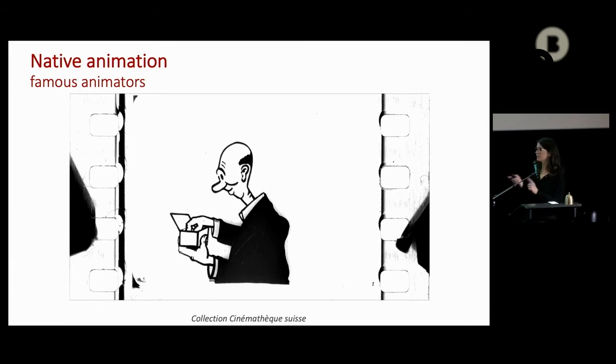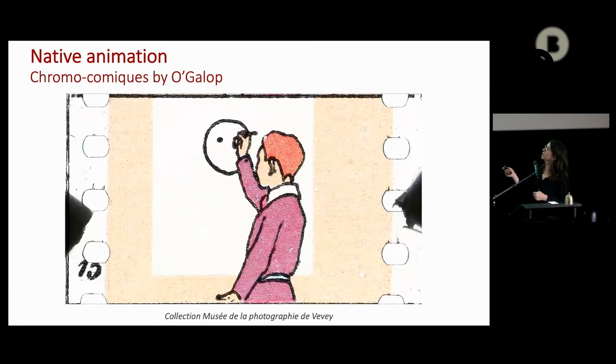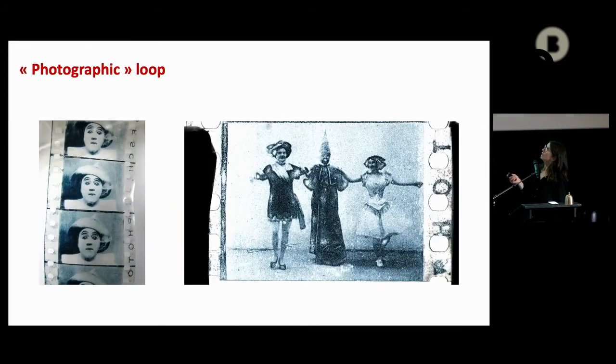This one is a sneezing man, and we saw a sneezing man also in Edison's catalogue. This one is probably Émile Cohl's drawing as well. Émile Cohl will be famous later in cinema for his animation. And we have some types of photographic loops — it looks like ink pressed on the film, but almost like a cyanotype. We're not sure about the process here, so more research needs to be done.